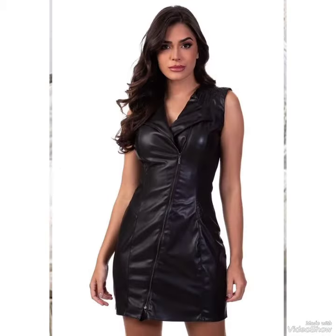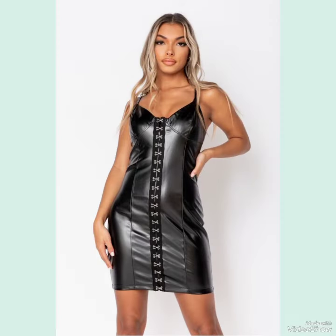If you wear these bodycon dresses, you will look gorgeous and fabulous. Goodbye friends, see you soon with new ideas and outfits of skin-tight bodycon dresses for stylish girls.